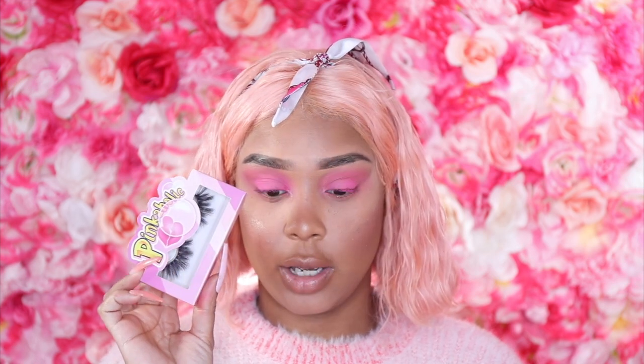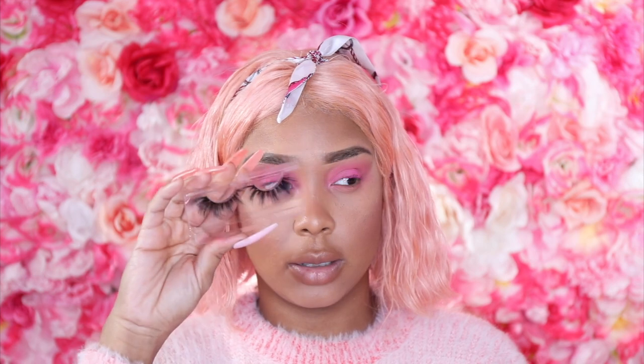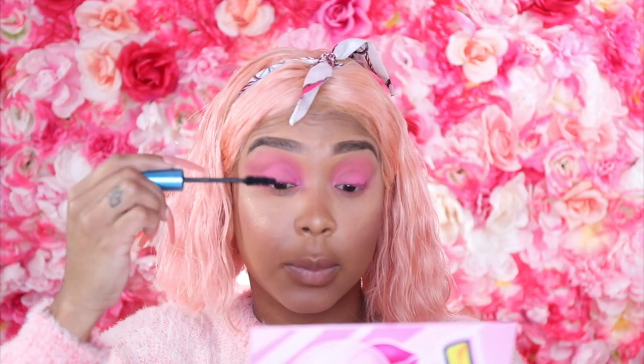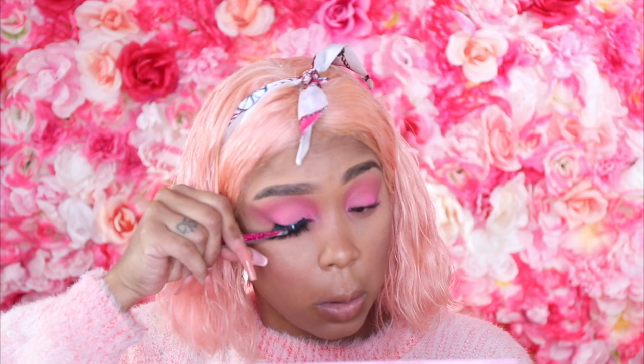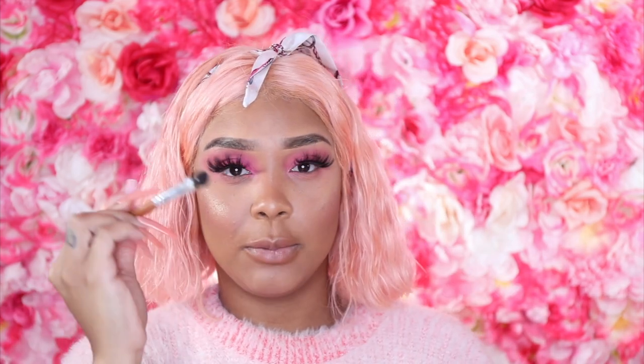These are So Posh lashes — super dramatic, which is why I love them and why they're named So Posh. Now we throw on the lashes. I almost forgot mascara, so I'm quickly applying some. I look like a pro! Now I can see why So Posh is my favorite. I'm going to do my other lash off camera since I'm simultaneously recording for TikTok to maximize my time.